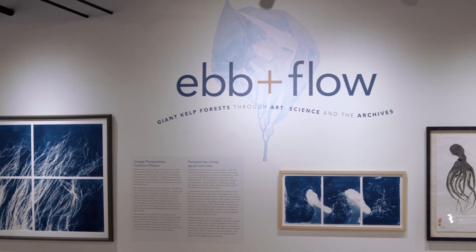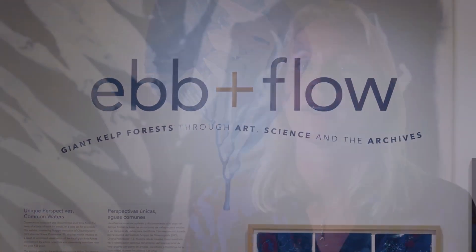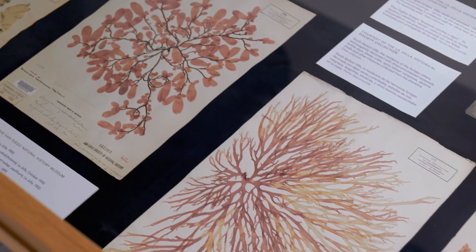This exhibit is called Ebb and Flow: Giant Kelp Forests Through Art, Science, and the Archives. I'm the curator of the show, and there are five artists in the show, as well as a collection of archival seaweed pressings on loan from the San Diego Natural History Museum, as well as the UC San Diego Special Collections and Archives.